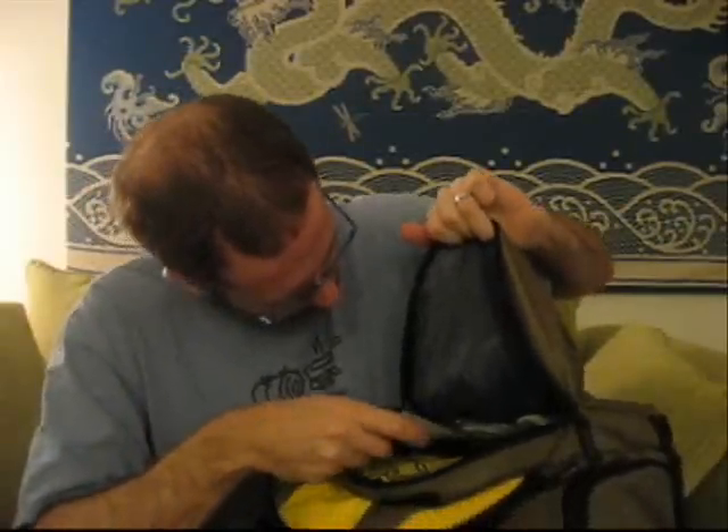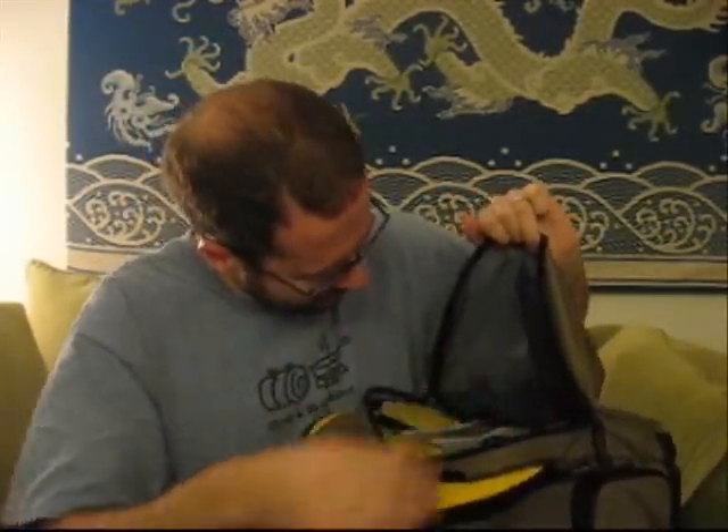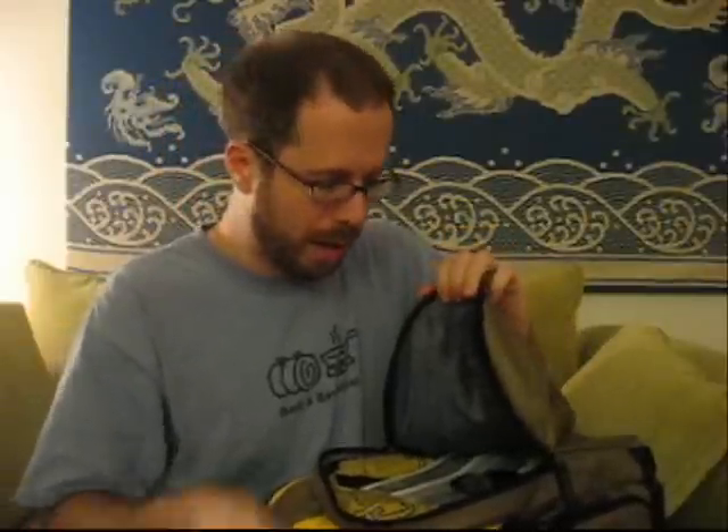Next up is the second pocket. I keep my little coupons here, a couple things like my Griffin headphone splitter, pens, other whatnot. There's an iPod pouch with a little zipper headphones case that I don't use, but a lot of people do, so that's nice.